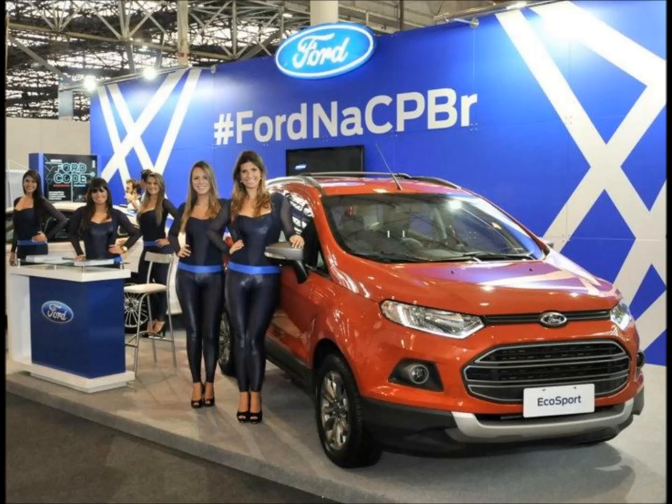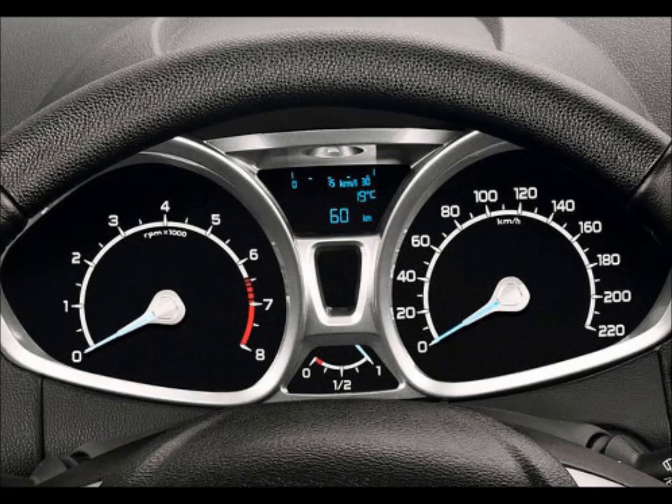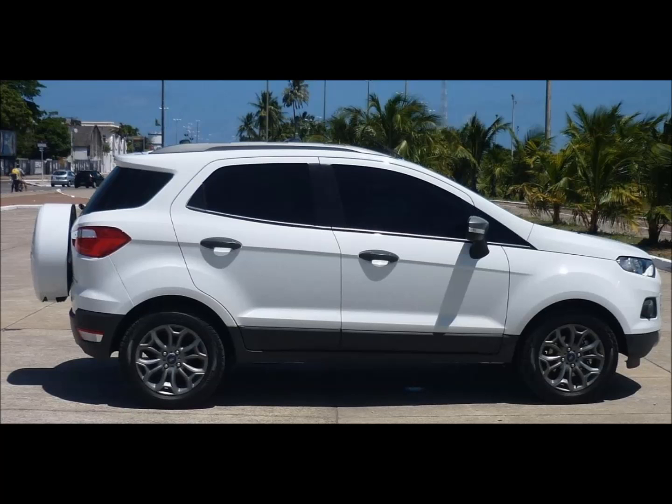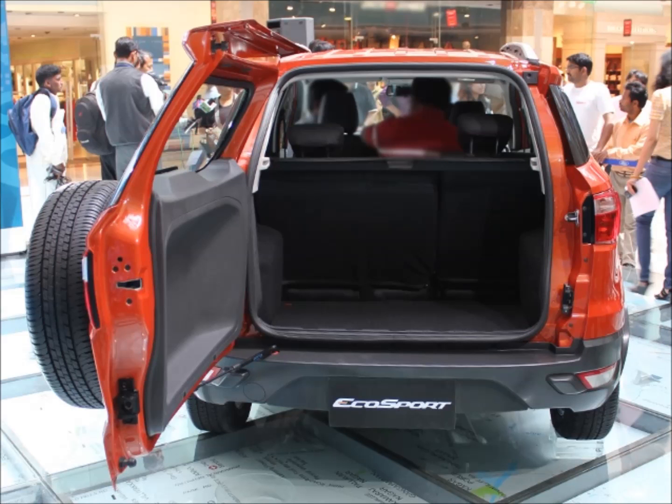We drove the EcoSport 1.5 TDCI for a good 300 kilometers on varying surfaces and road conditions — from the harrowing stop-start traffic conditions of Mumbai to the concrete surface ecstasy termed as expressway in colloquial language. And we came away dazzled with this amazing piece of machinery. Since we have discussed the design, features, and all other aspects of the Ford EcoSport in detail in our earlier exhaustive review, we will keep our discussion limited to the qualities of the oil-burning unit and the way it affects the driving experience as a whole.